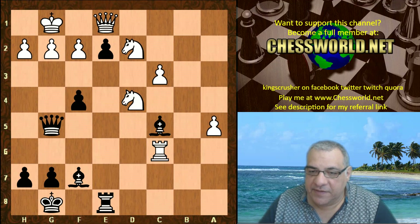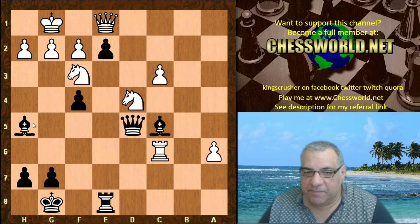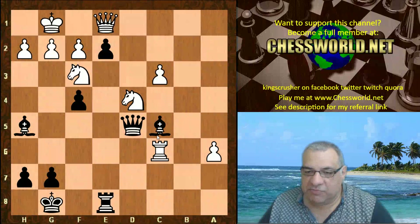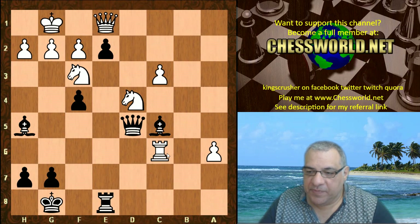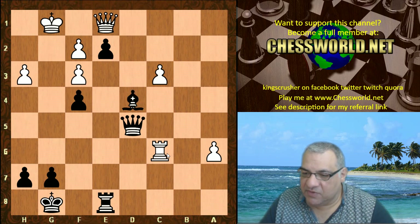We have Nf3 here, hitting the queen. On bxa5 then Bxc5 is very nice - for example, this scenario is very powerful. The knights are both probed by the bishops in this scenario. It's fascinating - there's just too much pressure with the loose rook on c6. Far too much pressure, far too many issues. Just to give a simple example: this is a disaster with the c6 rook hanging. Very, very tricky for white.